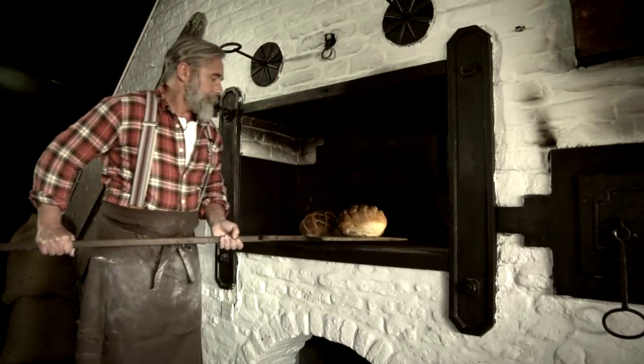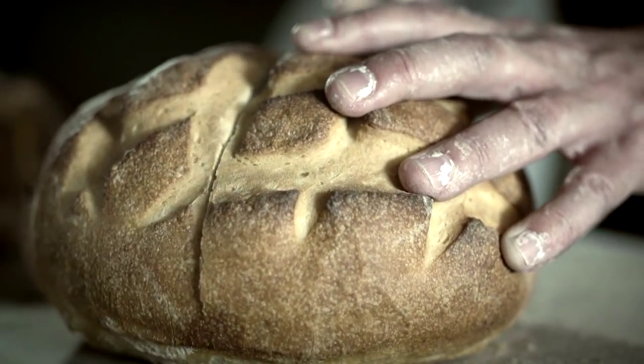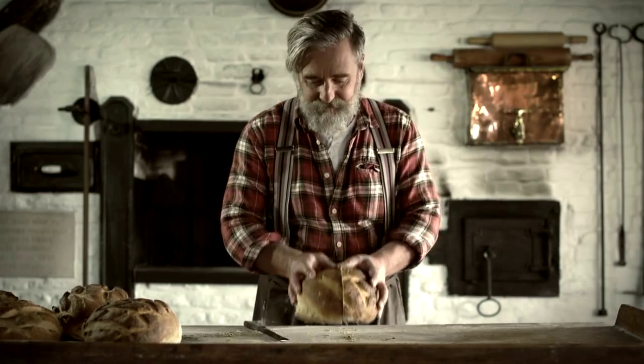Once baked, the bread shows its typical orange crust, covered with blisters. The taste is characterized by a pronounced sourness, and soon this bread came to be called San Francisco sourdough bread.